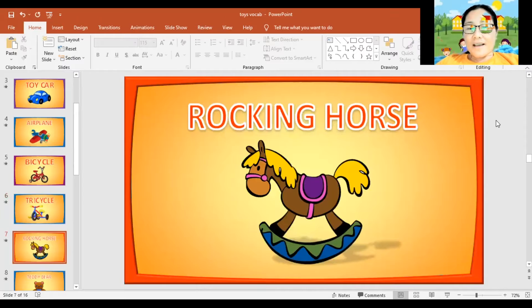Next, rocking horse. Again, rocking horse. Can you spell the word rocking horse? R, O, C, K, I, N, G, H, O, R, S, E. Rocking horse. Can you say it again? Rocking horse. Very good.